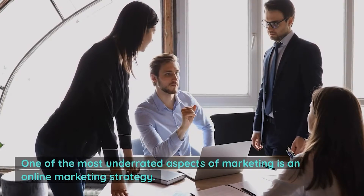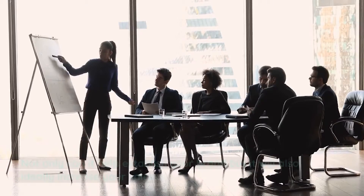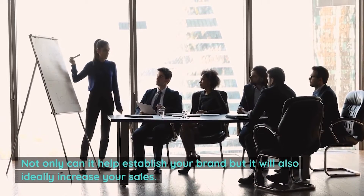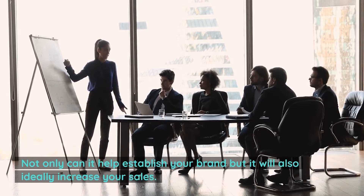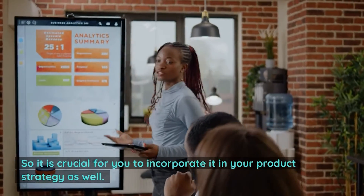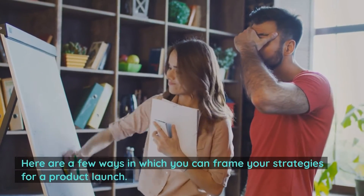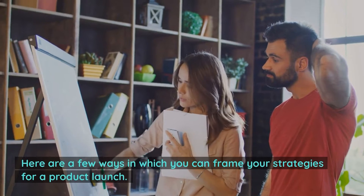One of the most underrated aspects of marketing is an online marketing strategy. Not only can it help establish your brand, but it will also ideally increase your sales. So it is crucial for you to incorporate it in your product strategy as well. Here are a few ways in which you can frame your strategies for a product launch.